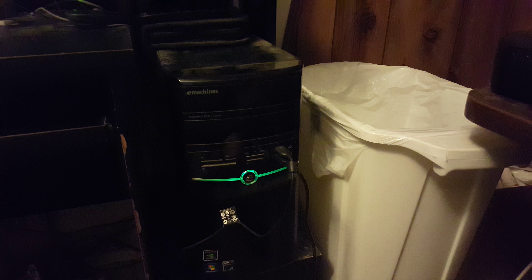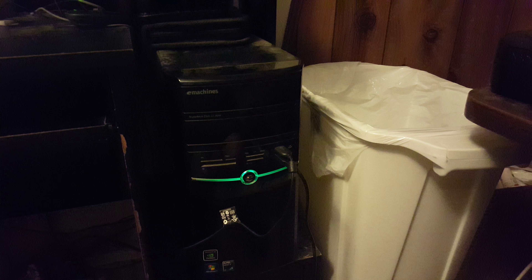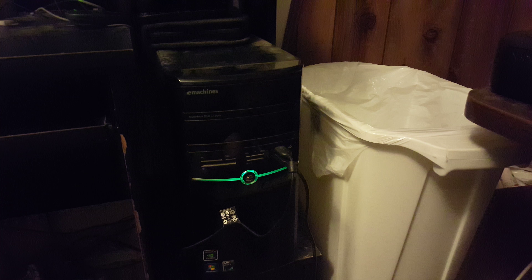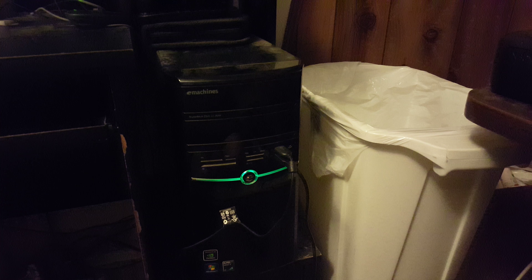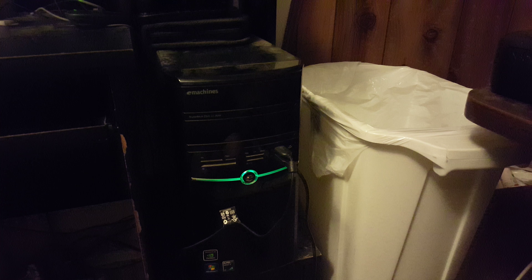This is kind of the embarrassing part right here — I have a machines computer I bought from Walmart some years ago. It's a nice computer but there are just some things I can't do with it; I can't play some of the very newest games out there, and that's what's kind of holding my channel back a little bit. But it did get an upgraded video card.